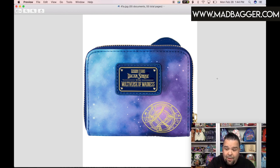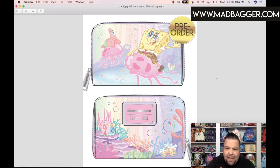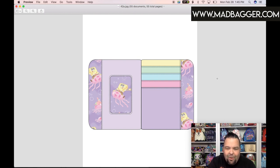Next is the SpongeBob Jumping Jellyfishing wallet. You have SpongeBob riding jellyfish in nice pastel colors — this is a zip-around half-size wallet. Patrick is also on a jellyfish, and I believe that's Gary the Snail down there. SpongeBob is such a beloved cartoon character — people say he's almost as recognizable as Mickey Mouse, which blows my mind. The inside features SpongeBob and Patrick riding jellyfish, with rainbow pastel-colored pockets and a clear slot for your ID.